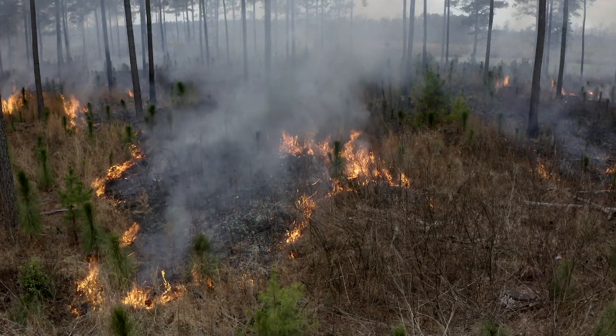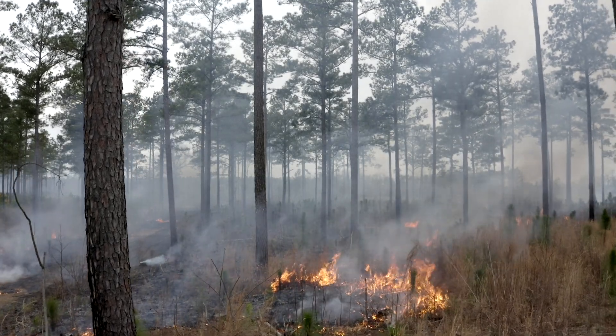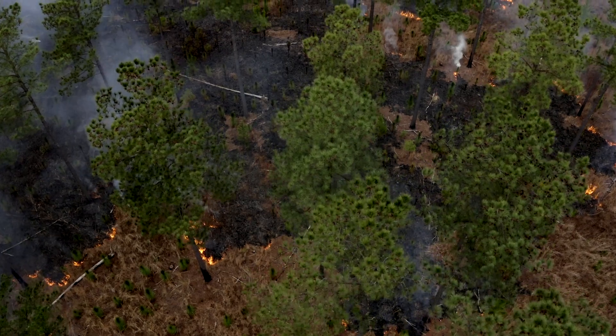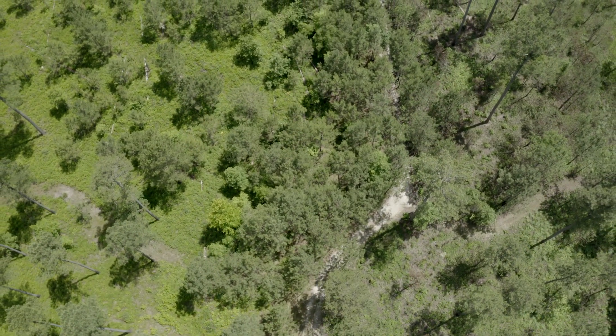Historically, going back 500, 1,000 years ago, there was fire everywhere across the landscape. And that frequent fire kept the canopy open, kept the trees that are natural to the system, prevented them from growing up into the canopy and shading the forest floor.